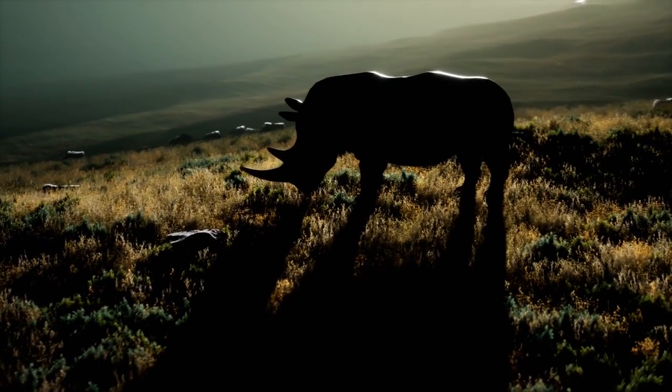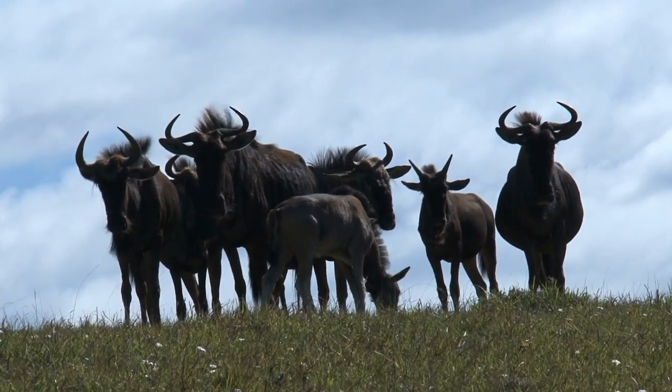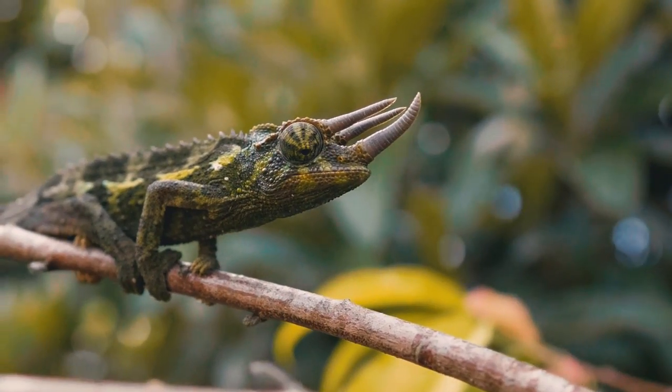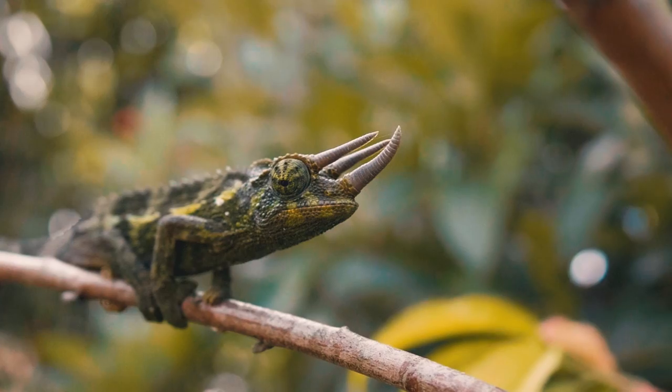When we think of animals with horns, we usually think of rhinos or antelopes, maybe even cattle, bison, and wildebeest. But none of these is a predator. To find a horned predator that exists today, we may have to set our sights a little smaller.